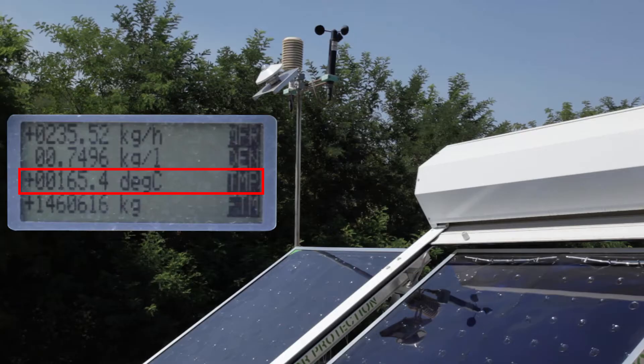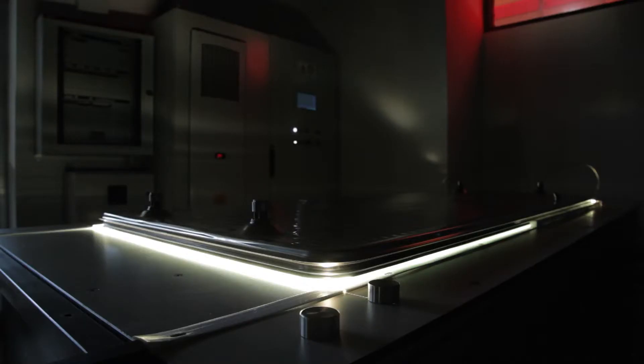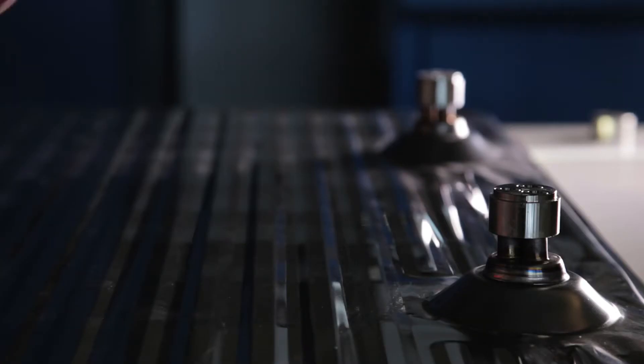TVP High Vacuum Solar Thermal Flat Panels are Solar Keymark and SRCC certified as the best performing panels in the world, operating up to 200 degrees Celsius.